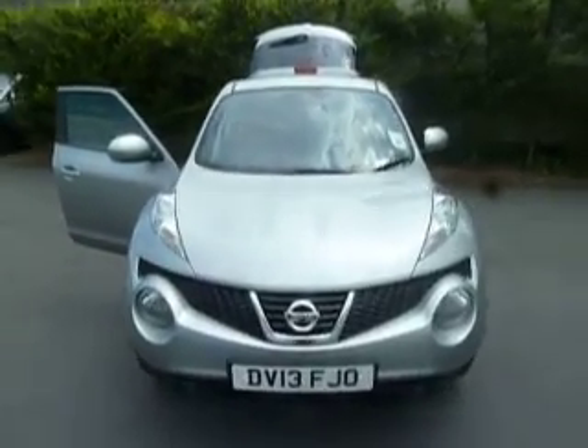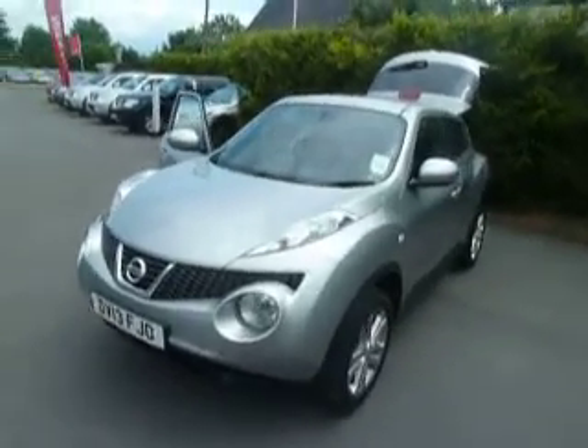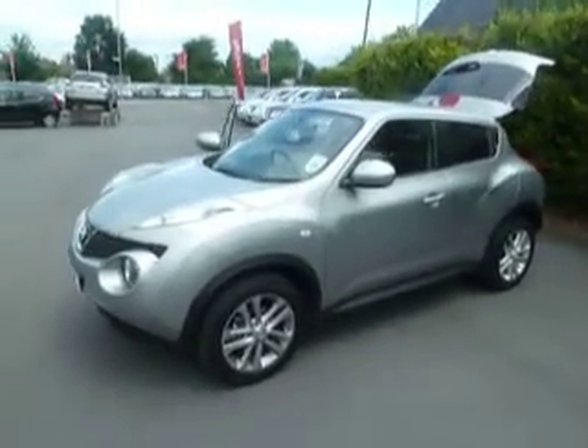Hello and welcome to JTQ's Nissan Oswestry. Today we're looking at a Nissan Juke 1.6 petrol Acenta on premium pack. Let's take a look around the vehicle.